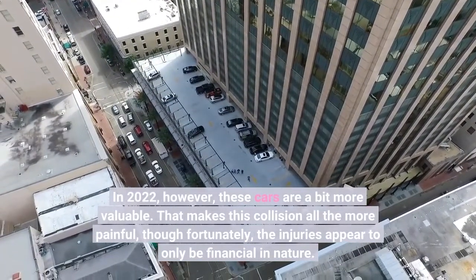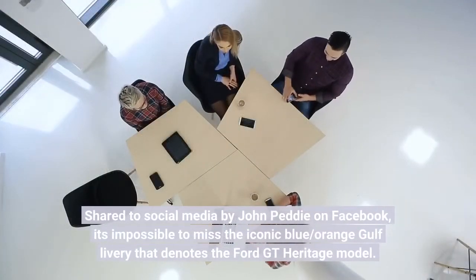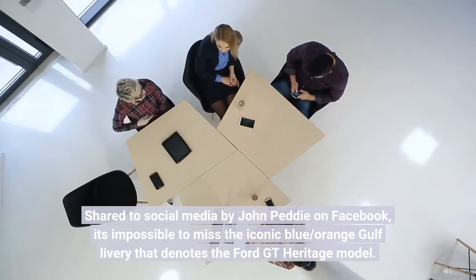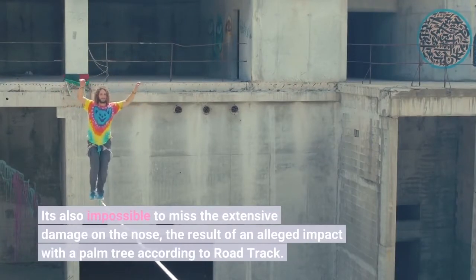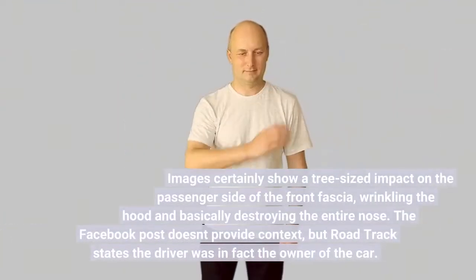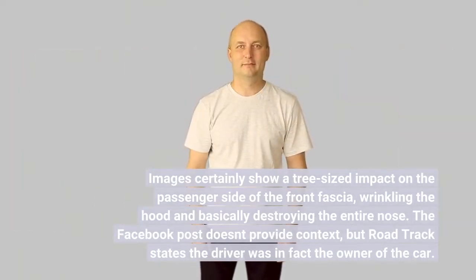That makes this collision all the more painful, though fortunately the injuries appear to only be financial in nature. Shared to social media by John Petty on Facebook, it's impossible to miss the iconic blue-orange Gulf livery that denotes the Ford GT Heritage model. It's also impossible to miss the extensive damage on the nose, the result of an alleged impact with a palm tree according to Road & Track. Images certainly show a tree-sized impact on the passenger side of the front fascia, wrinkling the hood and basically destroying the entire nose.